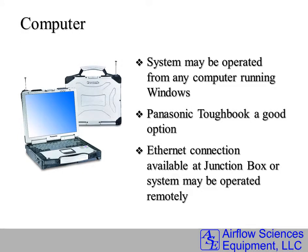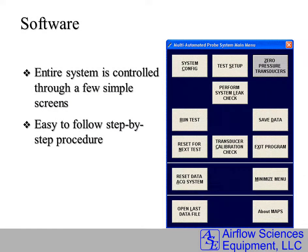Any computer can be used with the Windows operating system. A Panasonic Toughbook is our preference for rugged environments. A key to the MAPS System's functionality is the software — it is easy to use and follows a very simple, guided path through the test.